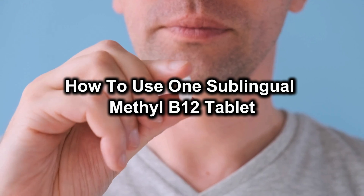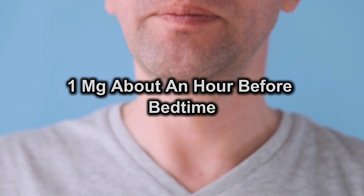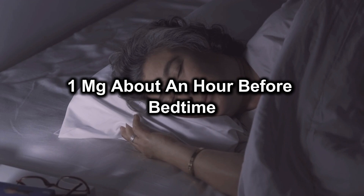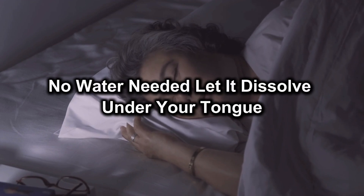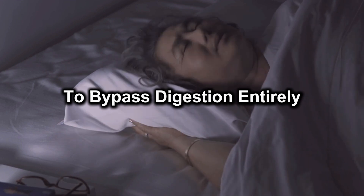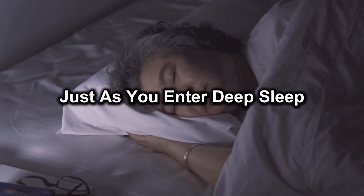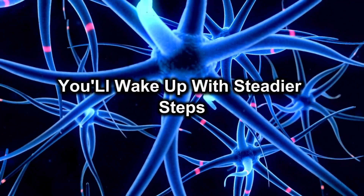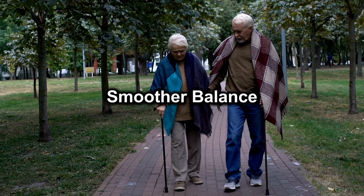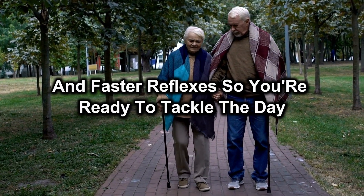How to use: one sublingual methyl B12 tablet, 1mg, about an hour before bedtime. No water needed. Let it dissolve under your tongue to bypass digestion entirely and flood your nervous system just as you enter deep sleep. When your nerves recharge overnight, you'll wake up with steadier steps, smoother balance and faster reflexes, so you're ready to tackle the day.